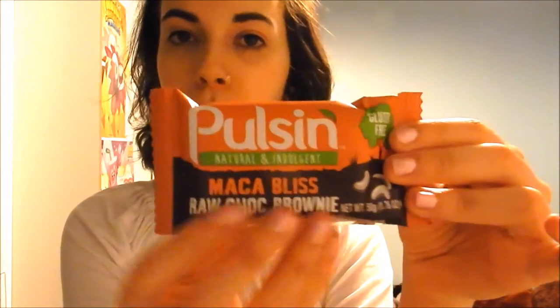One of these things I have actually tried before, and it is this. This is a Poulsen bar in the flavour Maca Bliss — it's a raw chocolate brownie. Poulsen do a range of different flavours, and typically the one they include is the single flavour I've already tried. But I did actually enjoy it. I had it just as it is last time, so I think I might try and heat this up because it's a brownie and I love warm brownies.